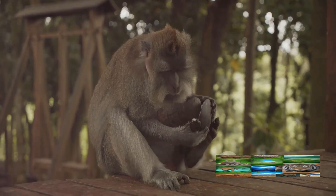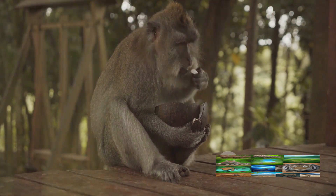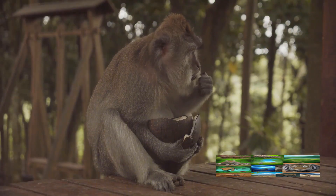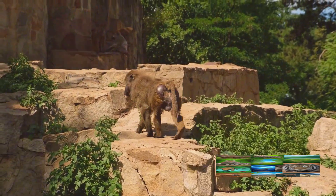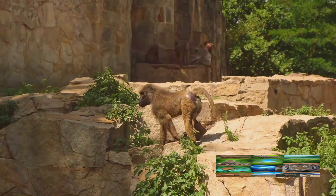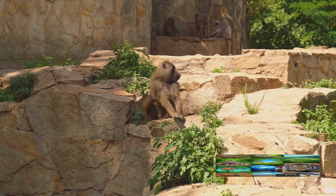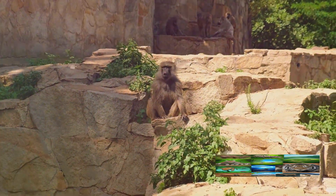But the tool use doesn't stop there. Chimps also use rocks as tools. They've been known to use large, flat rocks as anvils, and smaller, harder rocks as hammers to crack open hard-shelled nuts. This requires not only strength, but precision and control. Too much force, and the nut is smashed to pieces. Too little, and the nut remains stubbornly intact. It's a delicate balance that chimps have mastered.